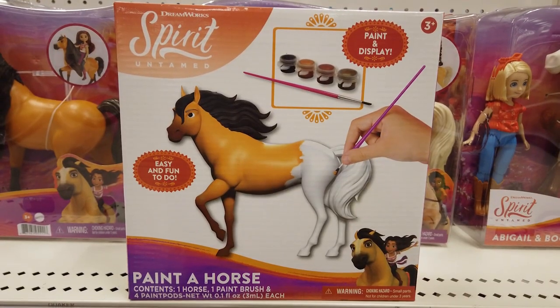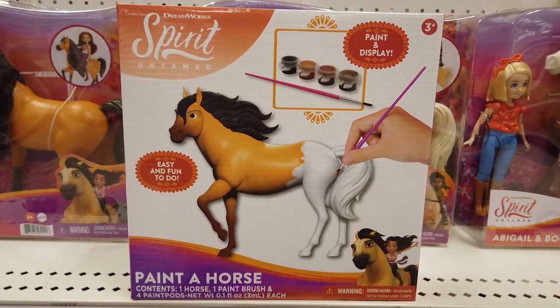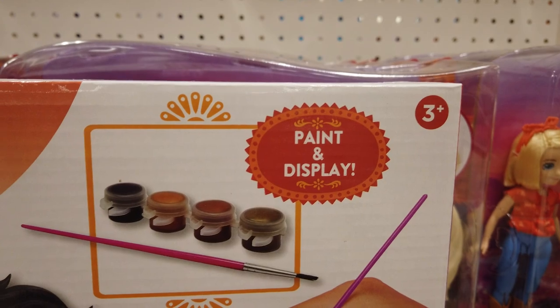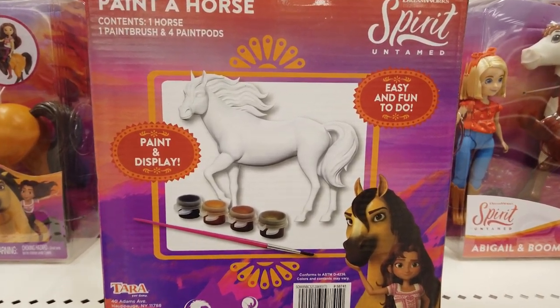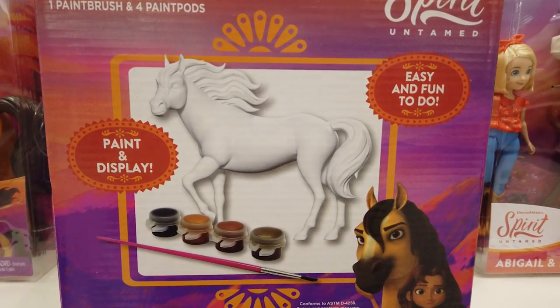Looking for some arts and crafts fun? Paint a Horse from Territoy lets you paint and display a horse. It's easy and fun to do. It includes a horse, paintbrush, and 4 paint pods.